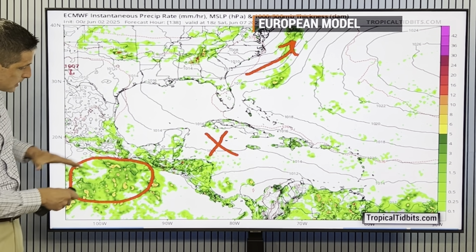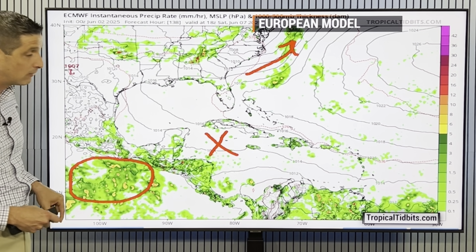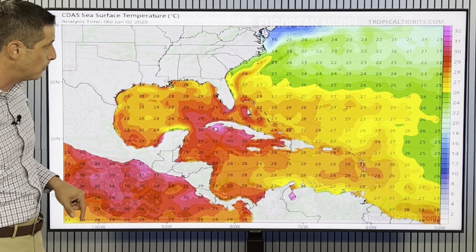On the eastern Pacific side, we're going to see a big surge of moisture. Something may develop — a second named system in the eastern Pacific may develop by the time we get into the upcoming weekend.